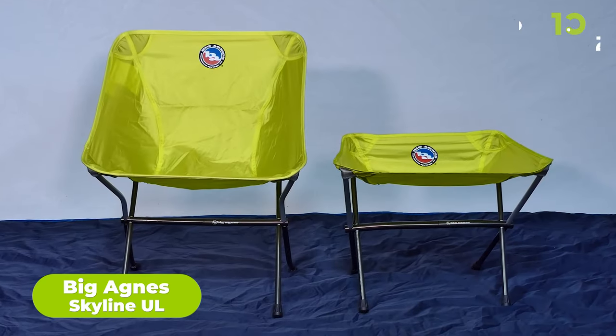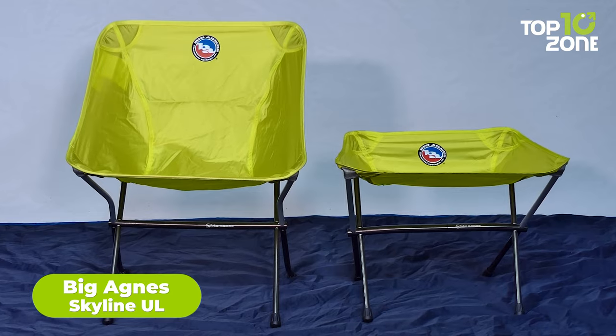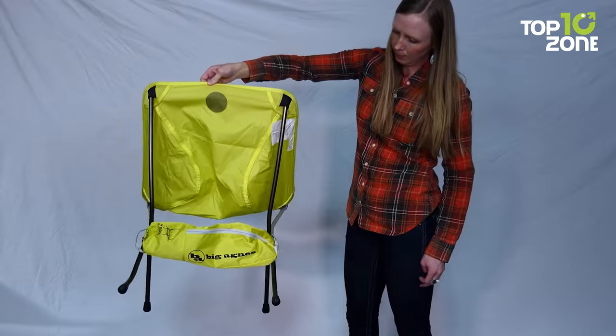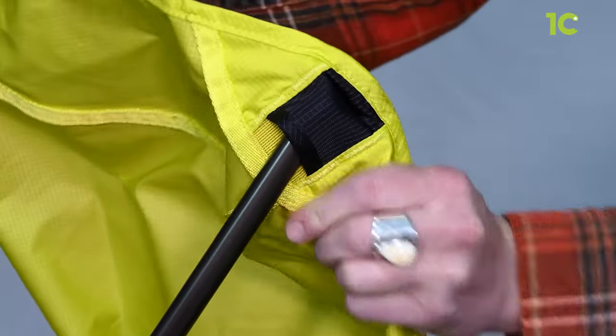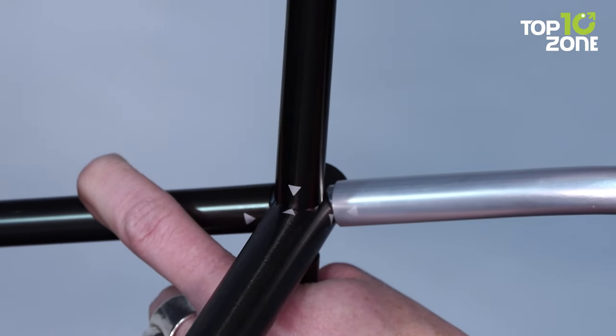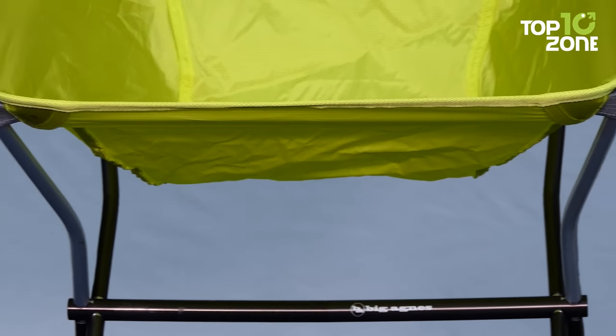Starting with the Big Agnes Skyline UL chair that ensures ultimate comfort without compromising portability. Weighing just over one pound, it's remarkably lightweight and portable. Its full-shock corded design and color-coded frame ensure easy setup and breakdown. The patented hubless frame construction allows for a smaller pack size. Pre-bent poles provide a wider, more stable seat, enhancing comfort.